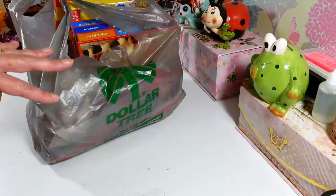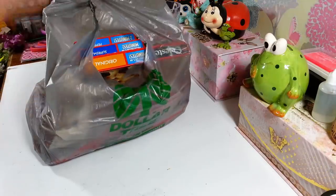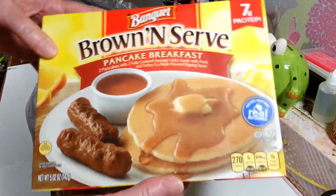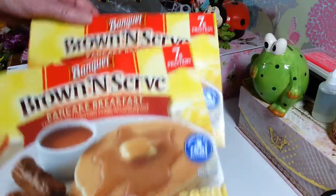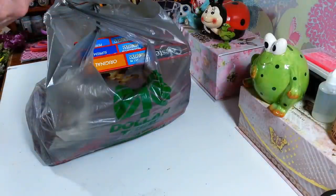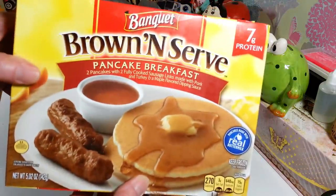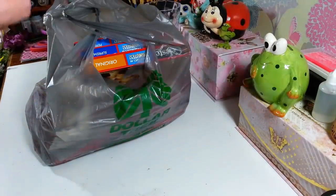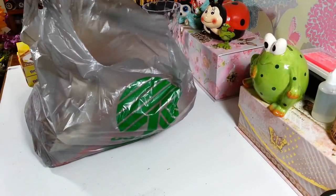I picked up a bunch of frozen things I wanted to show you real quick so I can run and put them back in the freezer. First, I got two more of these boxes of the brown and serve pancakes — breakfast with sausage and it comes with syrup. These are really great for a quick meal on the go, you only have to cook them for about a minute and 45 seconds. They're good and they're a good name brand.